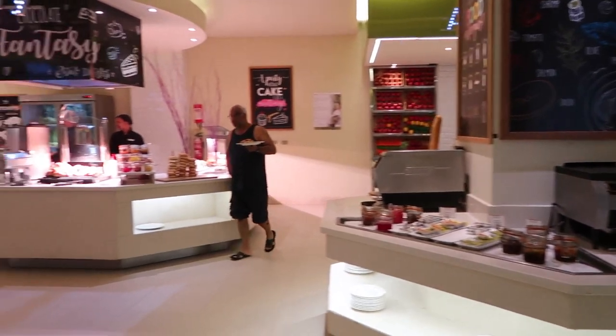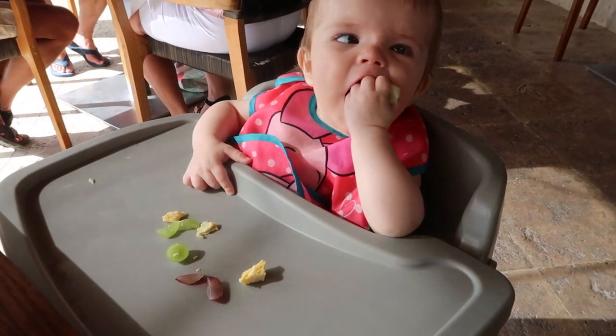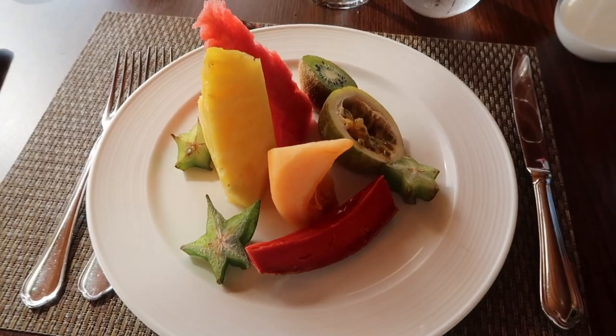And this is what the buffet looks like. Trust me, it has everything you could possibly want and need. Yum, yum, yum! This is my kind of breakfast.